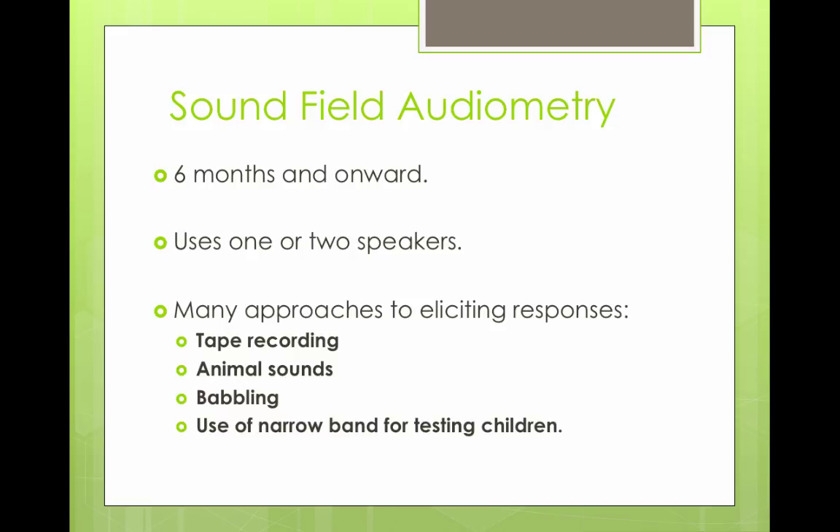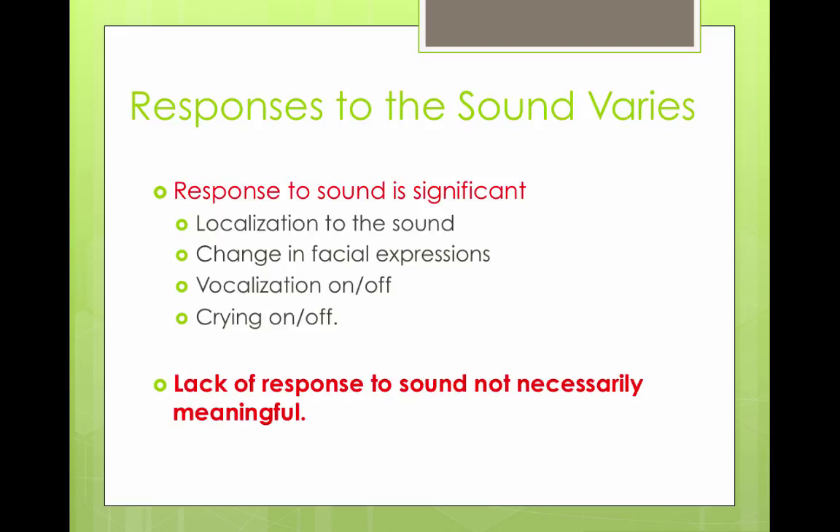Behavioral observation audiometry is no longer a valid test. Beyond behavioral observation audiometry, from six months onward, there is sound field audiometry, which uses one or two speakers with sounds presented into the booth. These could be tape recordings, animal sounds, babbling, or narrow band sounds, and the audiologist would look for a response.